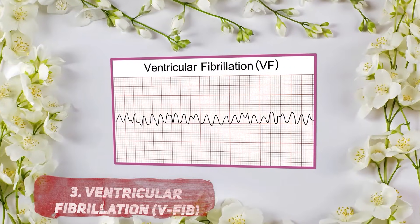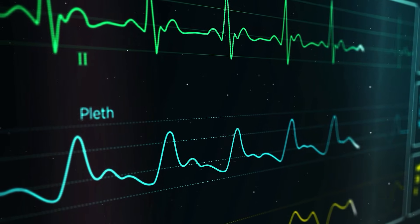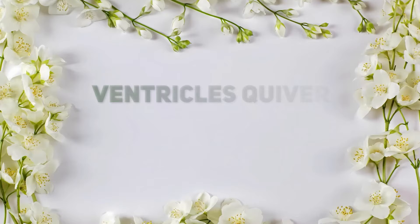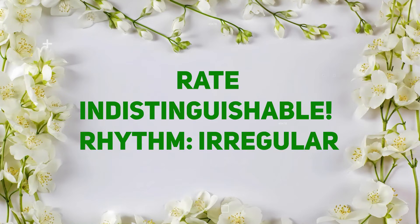Number 3: Ventricular fibrillation, or V-fib. Now let's talk about the most dangerous rhythm you will see. This is a chaotic mess where the ventricles are basically quivering instead of contracting. Characteristics include rate: indistinguishable — pure chaos. Rhythm: completely irregular.